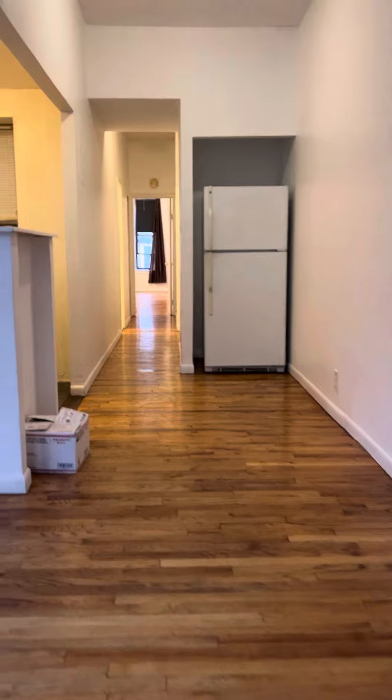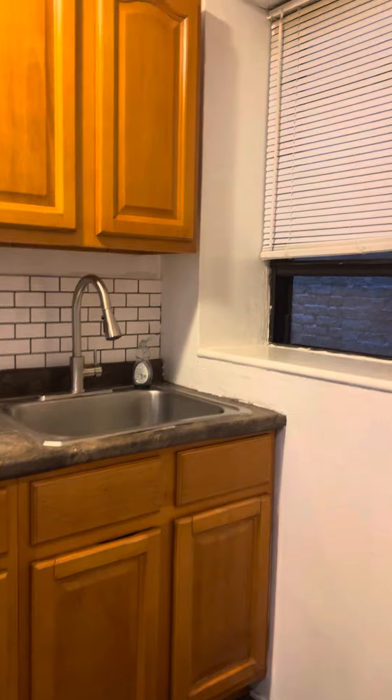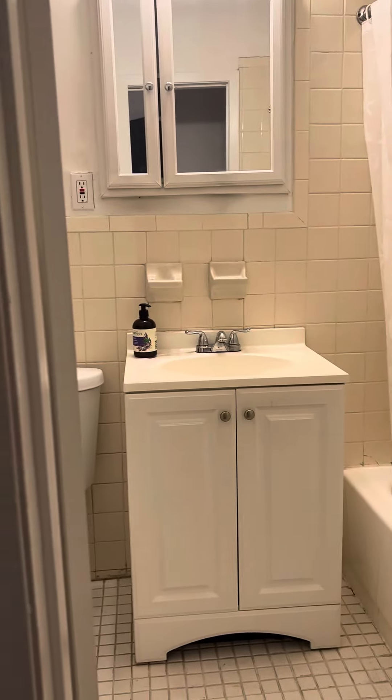And this is a nice size one bedroom. Please feel free to reach out. Available now in Bed-Stuy, Brooklyn. Thanks for stopping by. Bye.